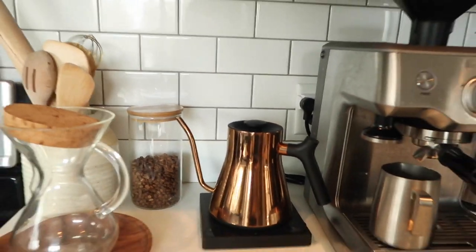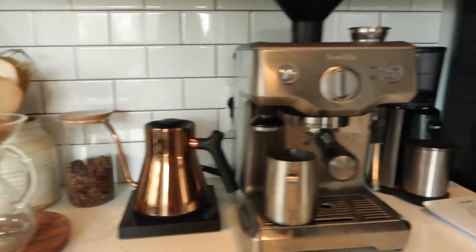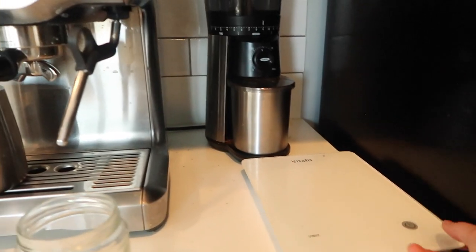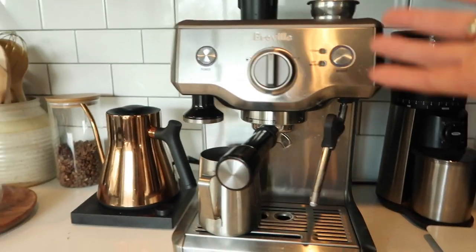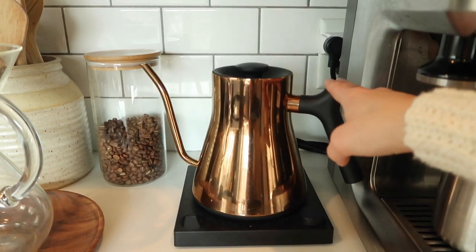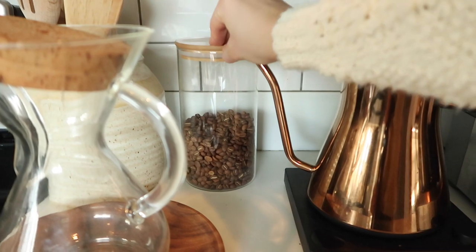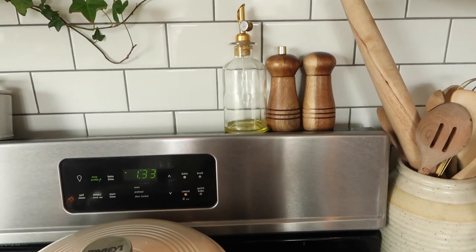This section of our kitchen is Bobby's favorite — the coffee section. If you're a coffee lover, here are things you should have: a scale that measures in grams, a coffee grinder, an espresso maker, a kettle — that's probably the thing Bobby loves most from our registry — and a Chemex. Canisters are also great for storing coffee. Register for things you love!